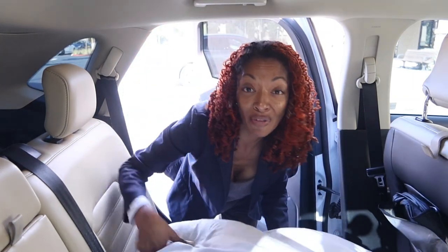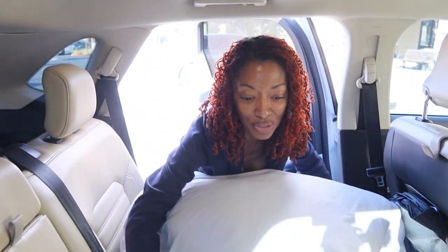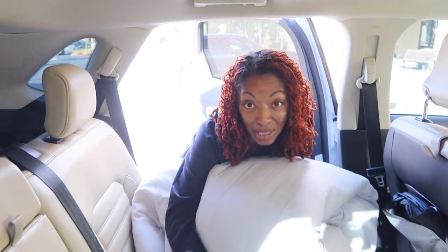I pulled some of the covers off my bed so that I can take them to the cleaners. I figured since I'll be out of town it'll be the perfect time to get them cleaned.